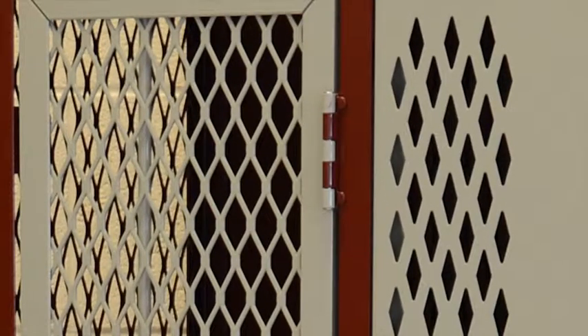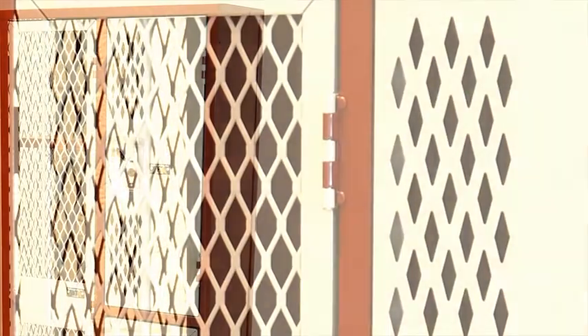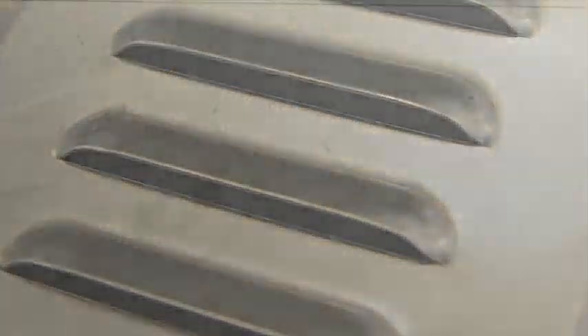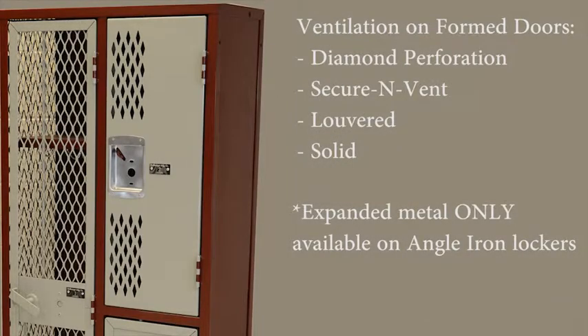Deborg provides a standard 14 gauge door with five knuckle hinges on our angle iron frames. Ventilation types available include diamond perforation, secure-and-vent, louver, and solid. Expanded metal mesh is only available with the fully framed door, not on a formed door. This option is still an all-welded locker with all hinges being welded to the door and the frame.